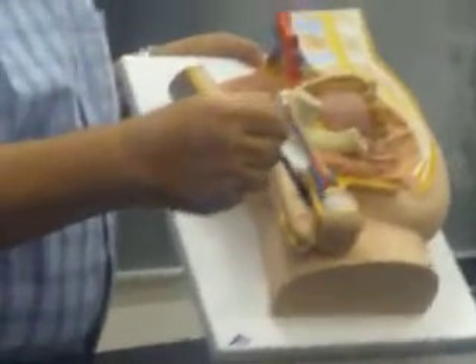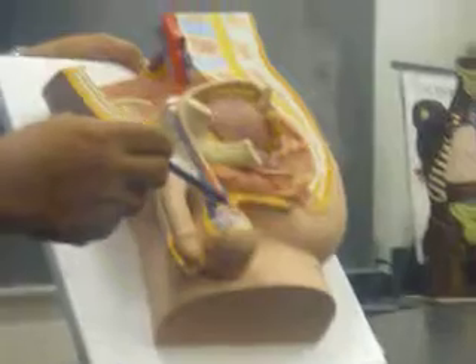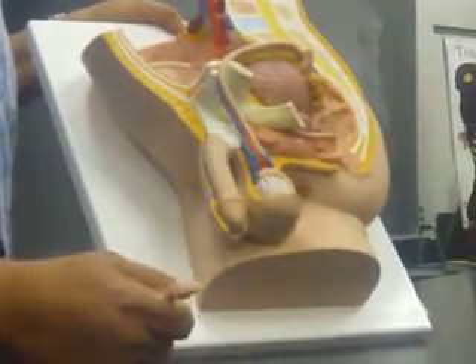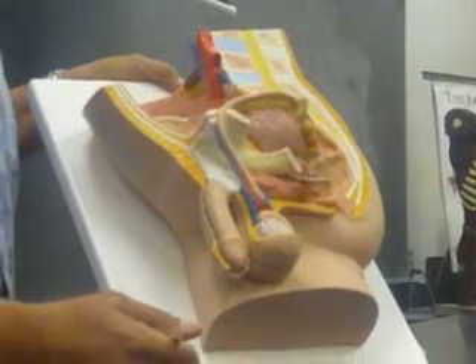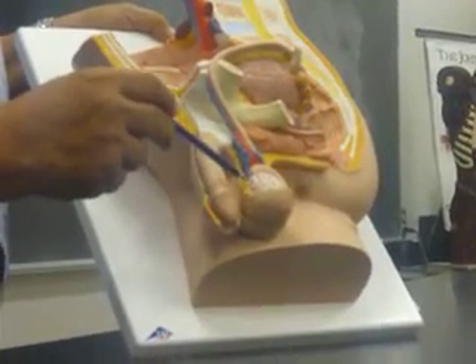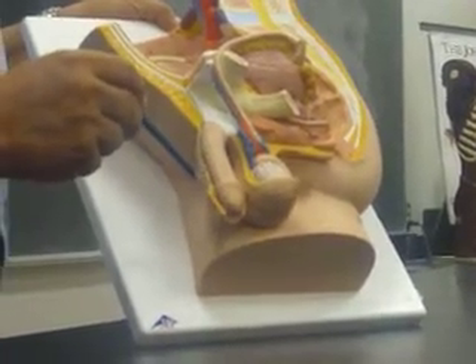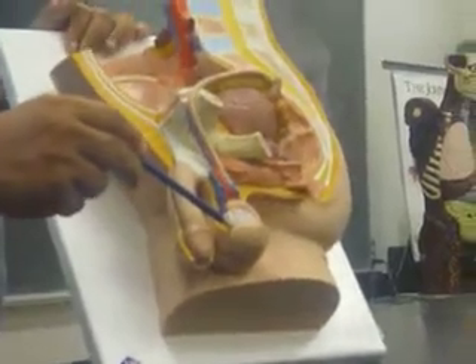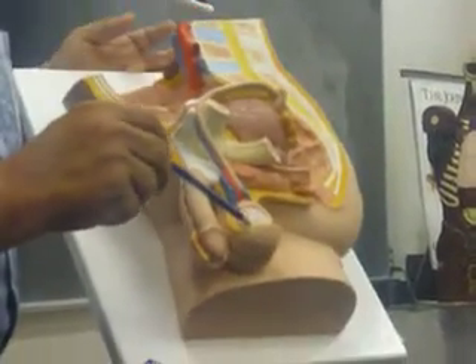These are the male gonads, the testis. When you look at the anatomy of the testis, this is the outside covering — the scrotum — it's the skin. And then you have the coverings of the testis, two layers: the innermost called tunica albuginea and the outermost tunica vaginalis.